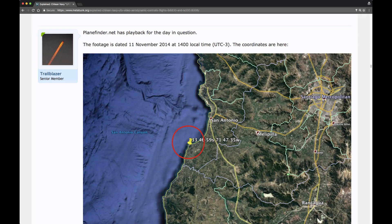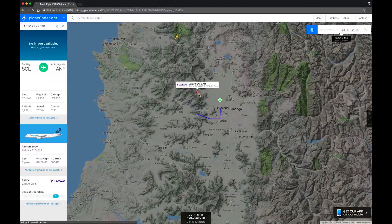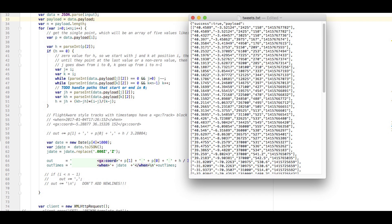This immediately reminded me of an aerodynamic contrail, which often start and stop quite abruptly. So I posted this idea in the Skyidentify forum on Metabunk. User Trailblazer found that planefinder.net had data for that time. There were only two planes in the area, so I wrote some code to extract the track data and display it in Google Earth.